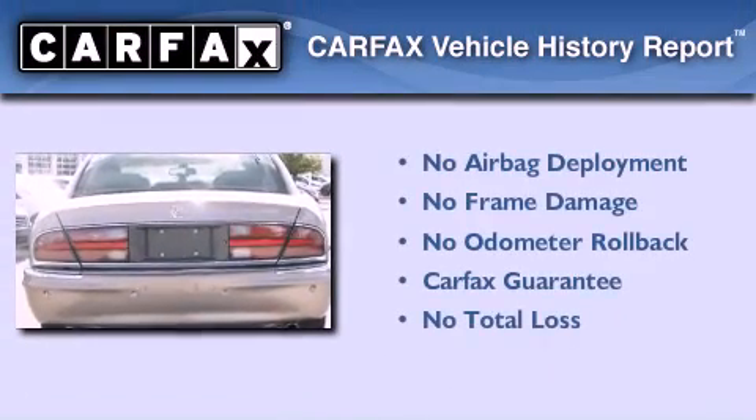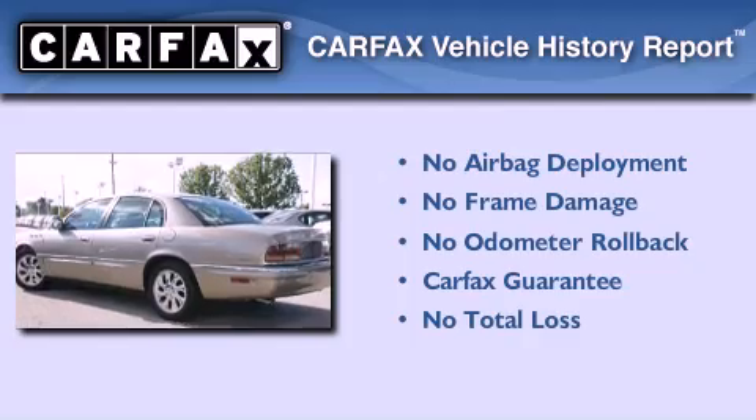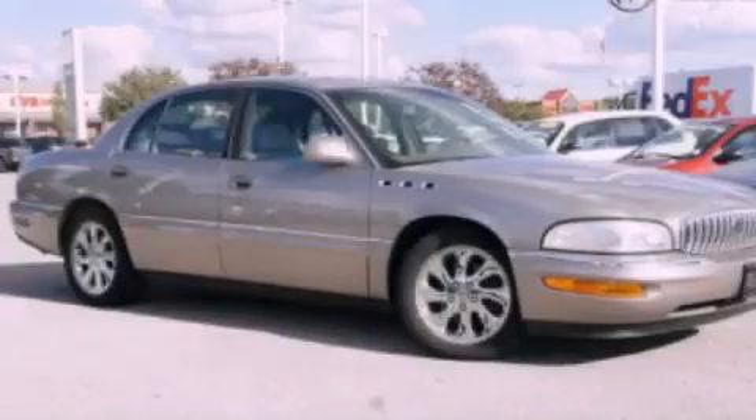Not to mention that this Buick qualifies for the Carfax Buy-Back Guarantee. This automobile won't last long at this price. Call and arrange a test drive now.